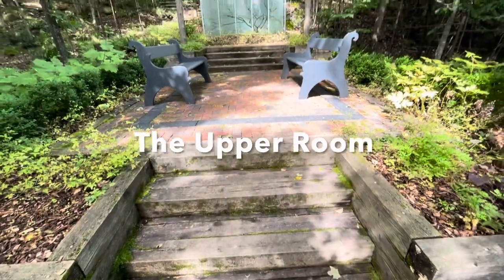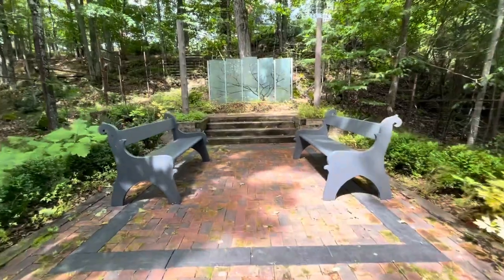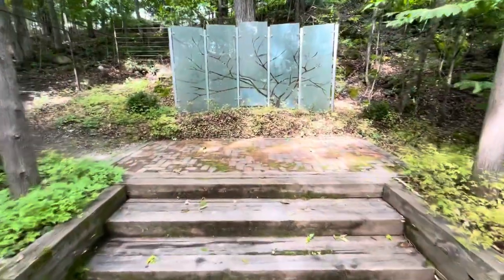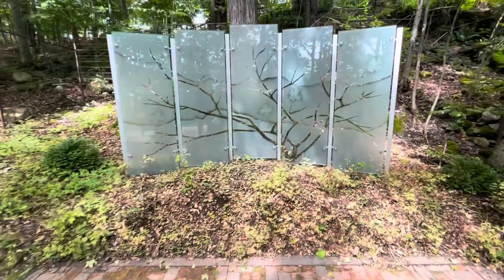This is called the Upper Rube, and it memorializes Patterson Webster's mother, who was a Virginian. This image is Virginia's state flower, the dogwood.